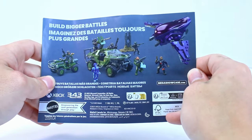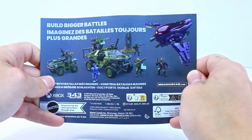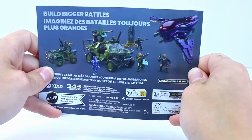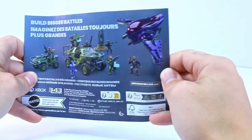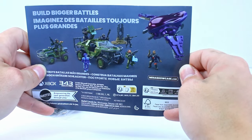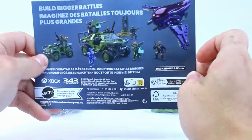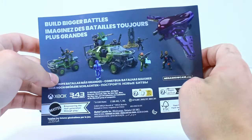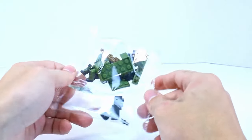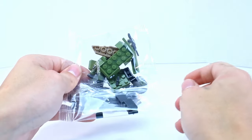I honestly think this will be all we see set-wise for season one of the Halo show. This feels like a pretty complete first wave. I think we probably won't see any more Halo show sets until season two happens, which is happening unfortunately. I could be wrong, but that's just my guess. It's been a while since I did a speed build, so we're just going to go ahead and build this right here.